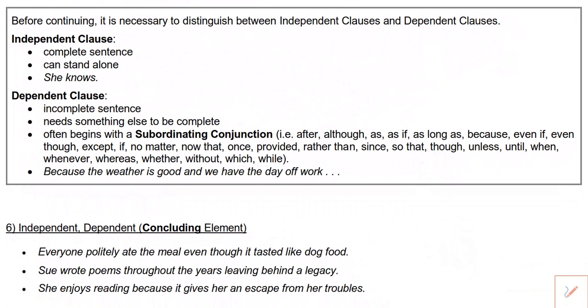Before moving on, I want to clarify the difference between an independent and a dependent clause. An independent clause can stand on its own — it's a complete sentence and doesn't have to be long. For example, 'she knows' is independent. A dependent clause depends on something else to be complete — it's an incomplete sentence. Often, but not always, a dependent clause begins with a subordinating conjunction. A dependent clause can also be long, like: 'because the weather is good and we have the day off work' — it depends on the rest of the sentence.